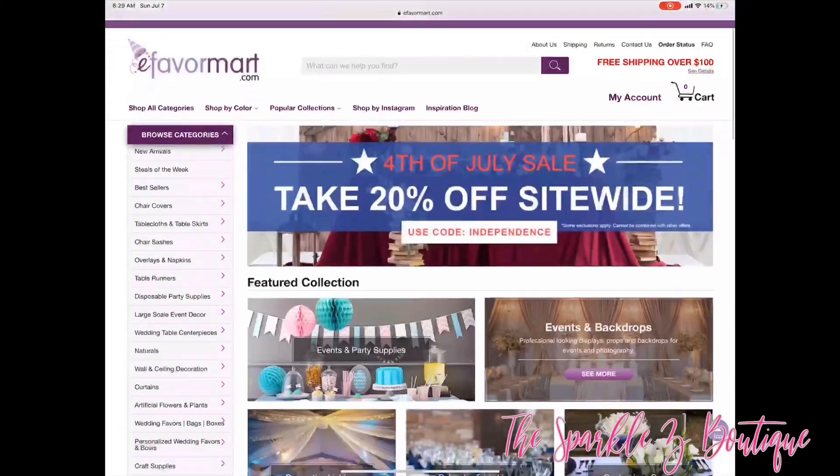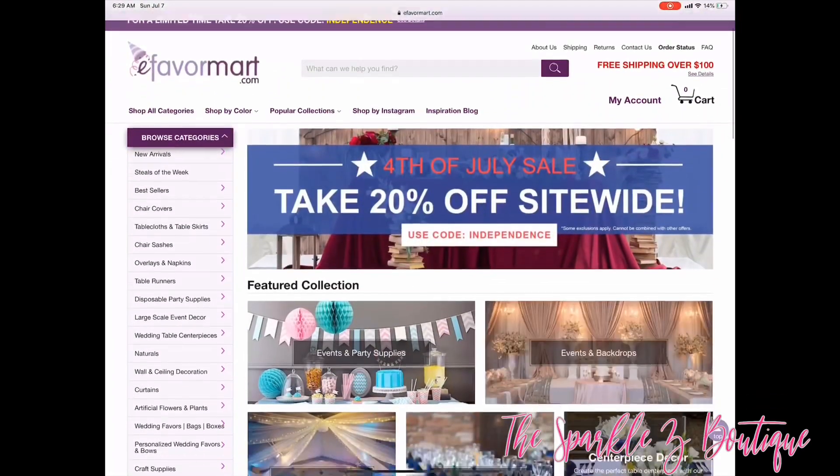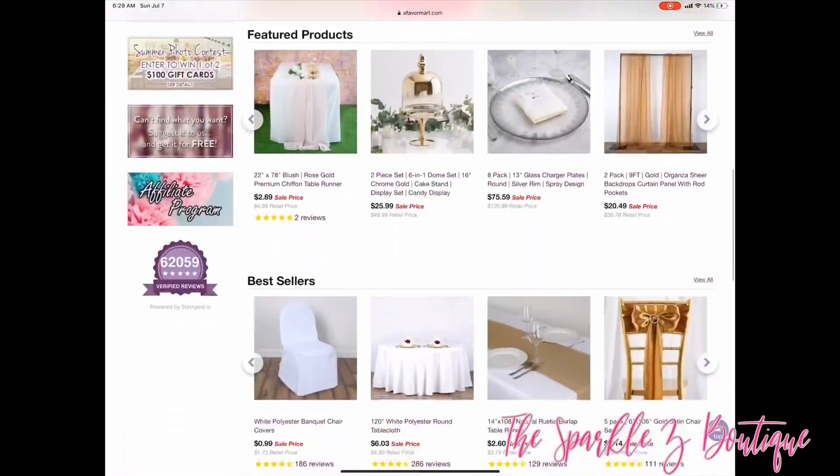Their prices are unbelievable. Whether you have a wedding, home decor, a party, a baby shower, a reveal, a Cajun party — any type of event — they have whatever you need. I will add a clip of some of the items I saw and some of the prices you'd see, and here is a view of the actual website.